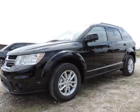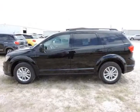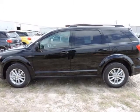We think you will love this new 2014 Dodge Journey Front Wheel Drive 4-door SXT. It comes fully equipped with dual zone climate control, traction control, and many other features.